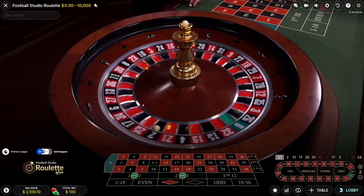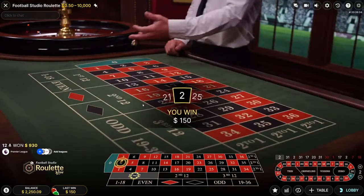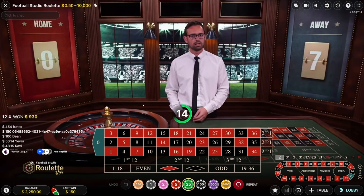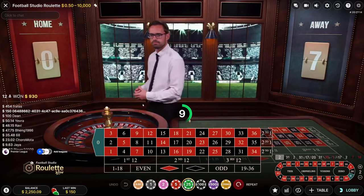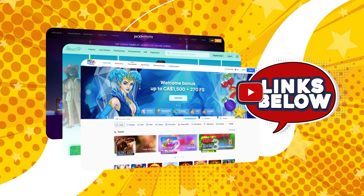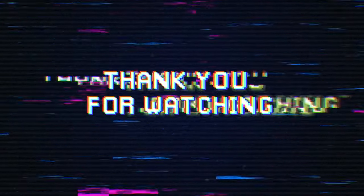We won once again! This strategy is something to look out for — it works, though it's not foolproof. When you have wins like these, pull back and come back another time. Don't chase losses. I'm up $275, so I'm taking those wins and coming back for another session. If you're interested in playing at the same casino, links are below — they match your deposit 100%. Thanks for watching and see you in the next one!